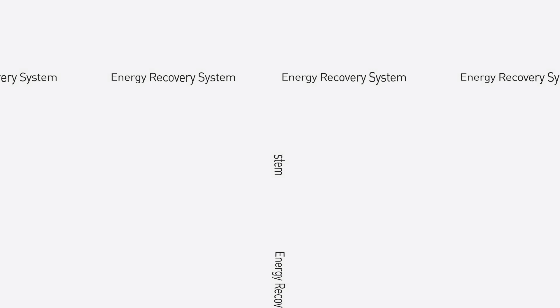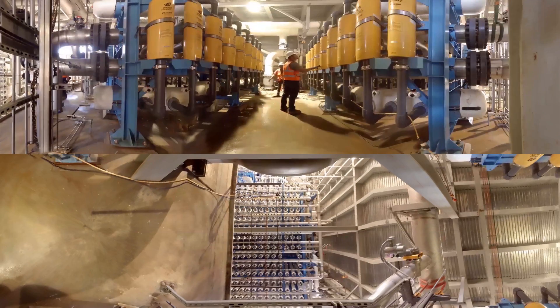Energy recovery system. In our advanced energy recovery system, water passes through eight recovery skids, assuring the plant's low energy consumption.